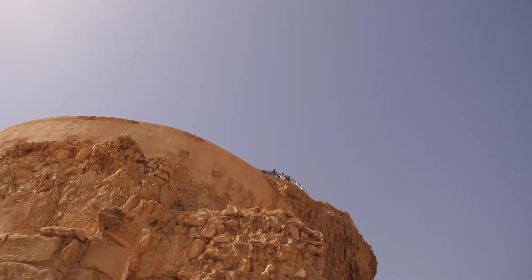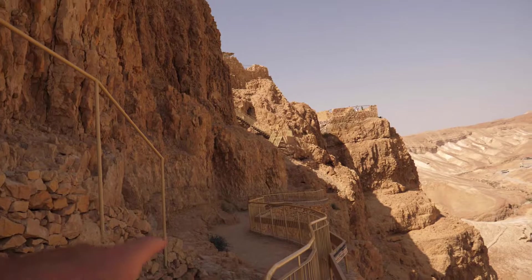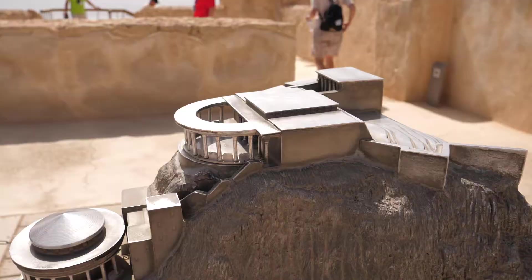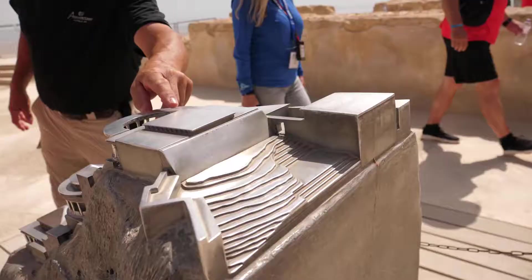There's so much here to see. This drops down what seems like forever. We're at the top of the northern palace right now — this is where Herod hung out — and it is definitely the biggest part of the palace. I mean, it's as big as a lot of houses.